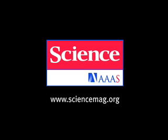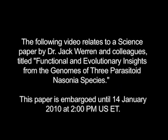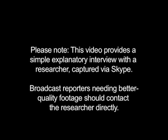I'm Kathy Wren at AAAS, the non-profit science society that publishes the journal Science. I'm talking today with Dr. Jack Warren and Dr. Chris Desjardins, both of the University of Rochester and both co-authors of a study that will appear in Science this week.